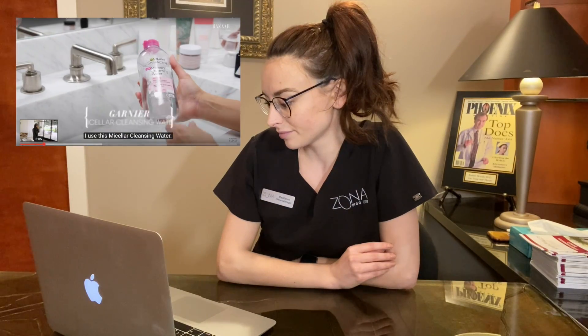Her second step is a Micellar cleanser. If you haven't done your own research and read the blog we wrote about Micellar water — specifically Garnier's Micellar water — there are carcinogens in it. Please go to our website and read the blog. Micellar water is a no-no. If you're going to pre-cleanse, please use an oil cleanser. A makeup wipe is even better than Micellar water. Just don't use Micellar water, please.